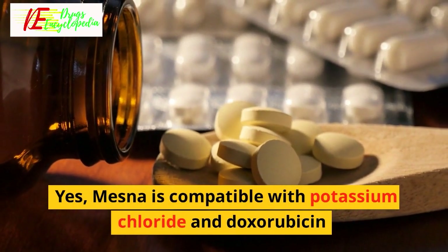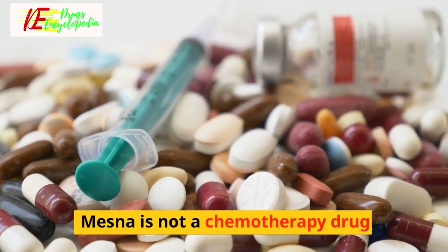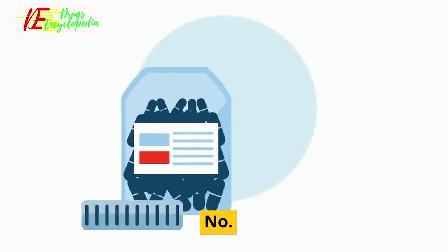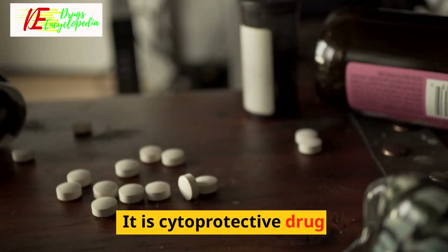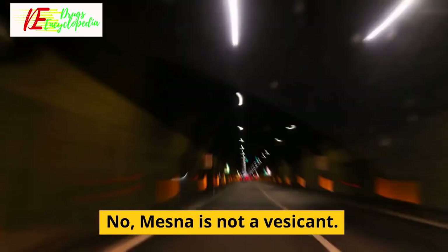Q: Is Mesna a chemotherapy drug? Mesna is not a chemotherapy drug. Q: Is Mesna cytotoxic? No, Mesna is not a cytotoxic drug. Q: Is Mesna a vesicant? No, Mesna is not a vesicant.